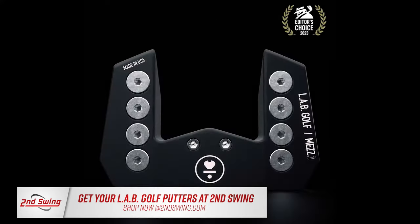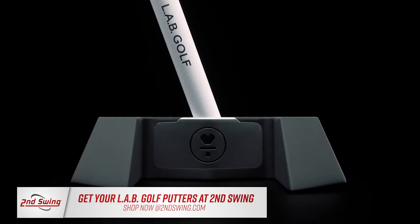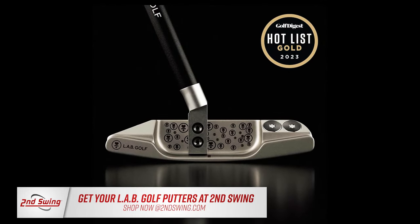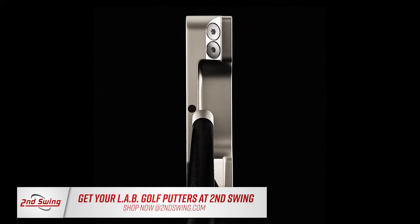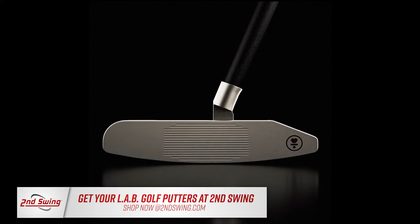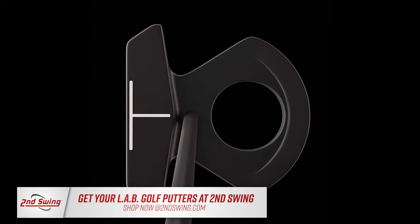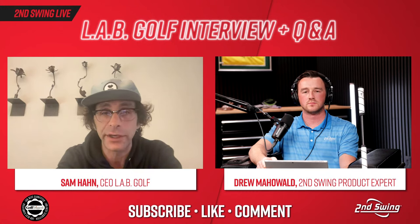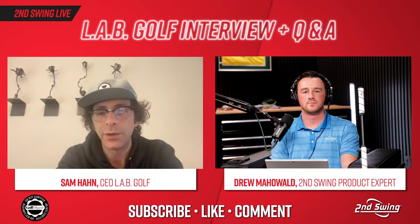Great question. They have a tiny bit — about a quarter to half a degree is the tolerance there — but yes, definitely less lean than standard. So they function much more similarly to other counterbalances you see on the market. However, our putters have onset. The reason for shaft lean and the press grip is to mitigate onset — to get your hands back out over or even in front of the face. When you take away the lean and the press grip, you have a face that's in front of the hands. It's imperative that counterbalance users keep the ball very far forward. The two models we offer in counterbalance are the DF3, which has significantly more onset, and the Mez Max.